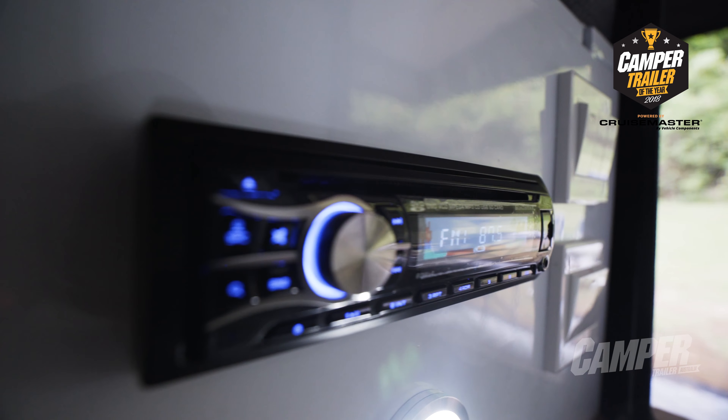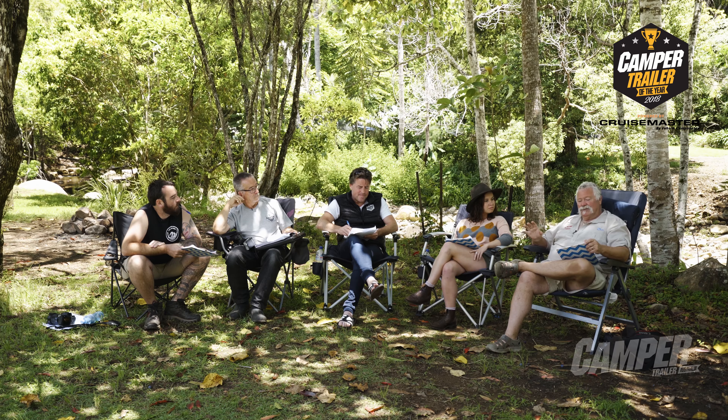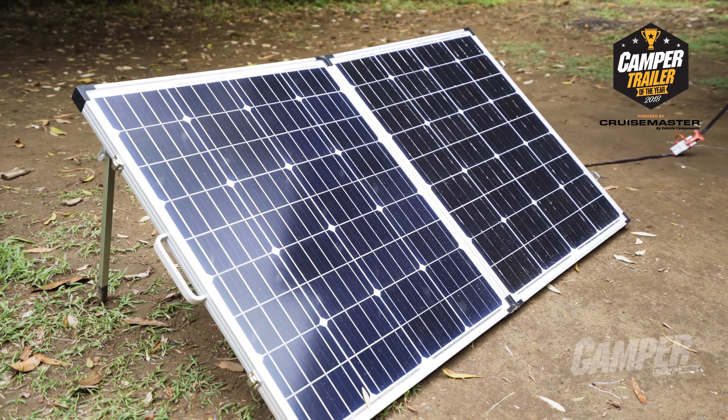The one thing for me was also the way they've packaged this in their pricing. It's $21,990 plus an extra couple of thousand dollars for the fridge, the boat rack and the solar panel. To be able to get all that quality in for that price is just terrific.